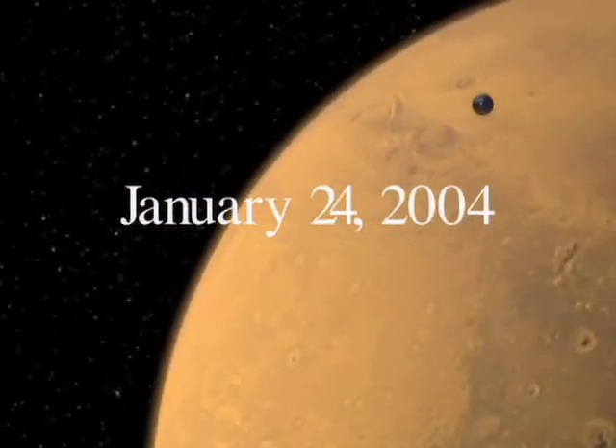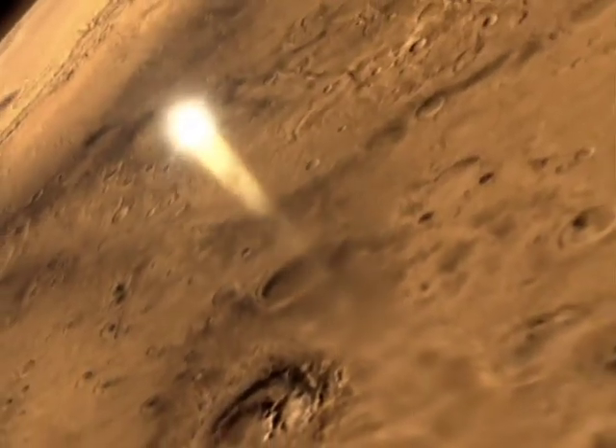Good evening from the flight deck of the Opportunity. At this time, we are approximately 5 minutes 53 seconds from landing at the Meridiani Planum near the equator of Mars. Over the next minute, we should begin to receive electronic tones from the spacecraft indicating the gradual deceleration. At this time, the parachute should have deployed. We are awaiting confirmation that that has occurred.